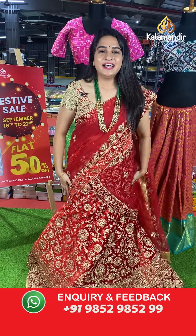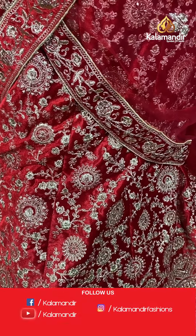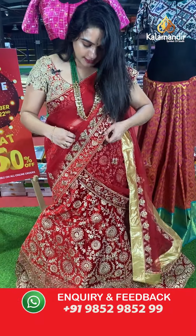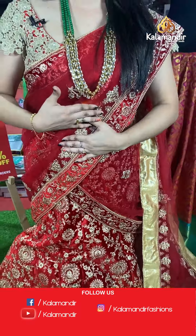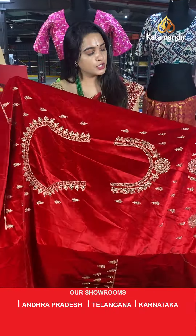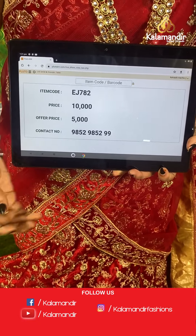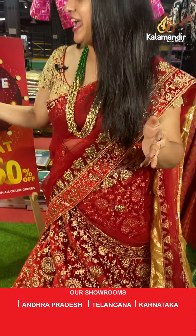Without any delay, let's start our live show with this beautiful bridal lehenga — a semi-stitched bridal lehenga that is very grand. All over the body we have beautiful floral design in zari thread and stonework. The dupatta is in net fabric with florals and cut patchwork border with threadwork and stonework. The blouse is an unstitched velvet fabric blouse. The code is EJ782, actual price ₹10,000, after 50% discount just ₹5,000. To place an order, take a screenshot and share on our WhatsApp number 9852985299.